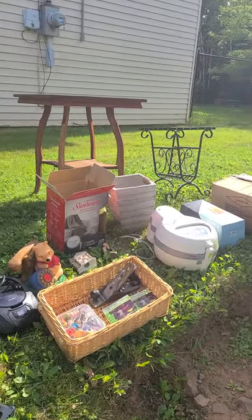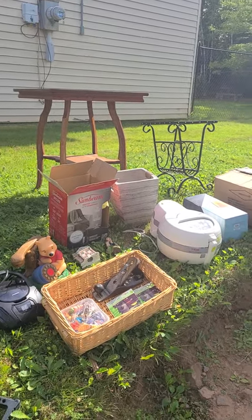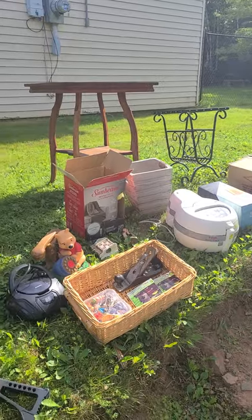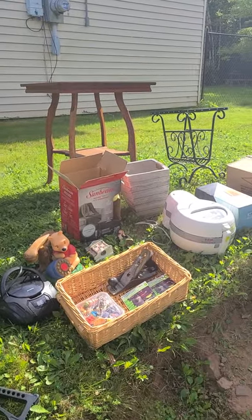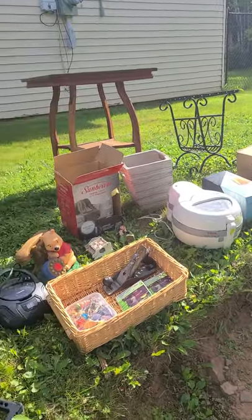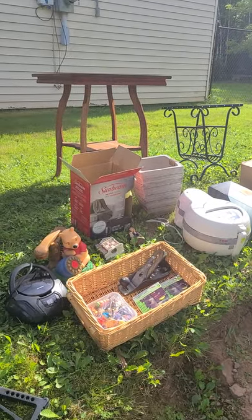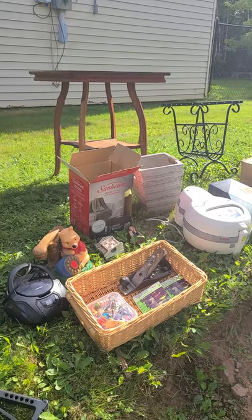This was just a few minutes up the road from us. We'll get into the details of what's what here in a second, but it was $15. These folks were just trying to unload everything, make some space, get rid of some stuff, and everything was priced to go.